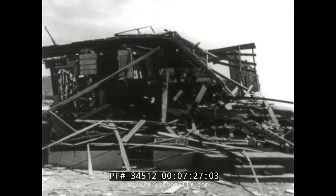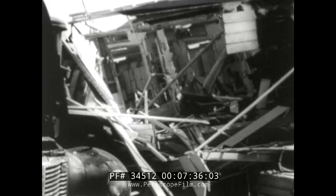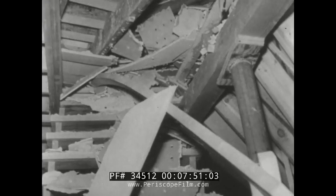House number one, nearest ground zero: almost complete destruction, a mass of rubble and debris, the roof blown into several sections. Now you enter house number one — first floor disintegrated, second floor collapsed, no protection for this family trapped in debris. Note the pushed-back wooden girders blocking the stairway into the basement. Part of the kitchen and dining room have fallen into the basement.